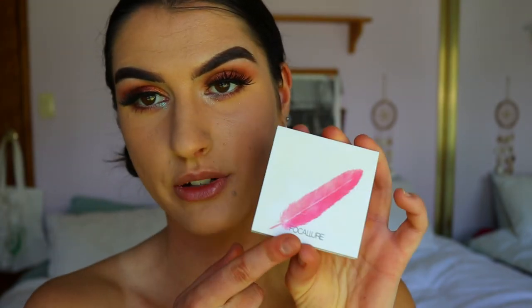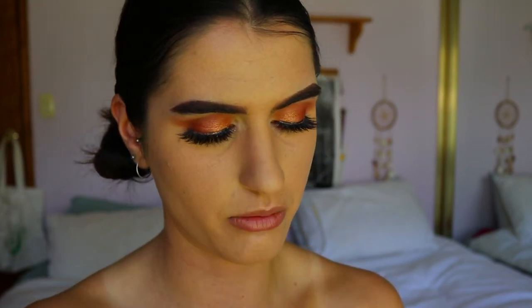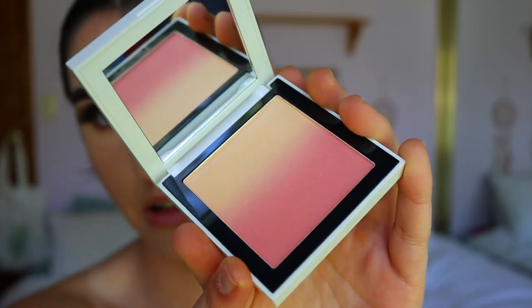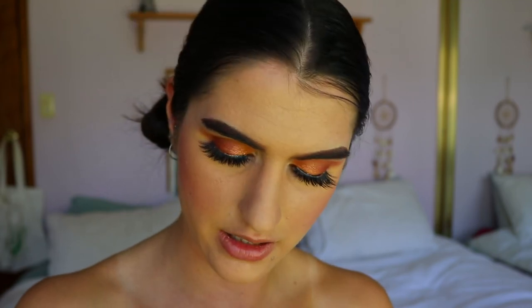I also got sent a blush — I chose Tequila Sunrise. It's a silky powder blush and it's an ombre blush, which is so much fun because you can apply different tones of it. Just look at how beautiful that is — it's so pigmented. Oh, that is so so beautiful.